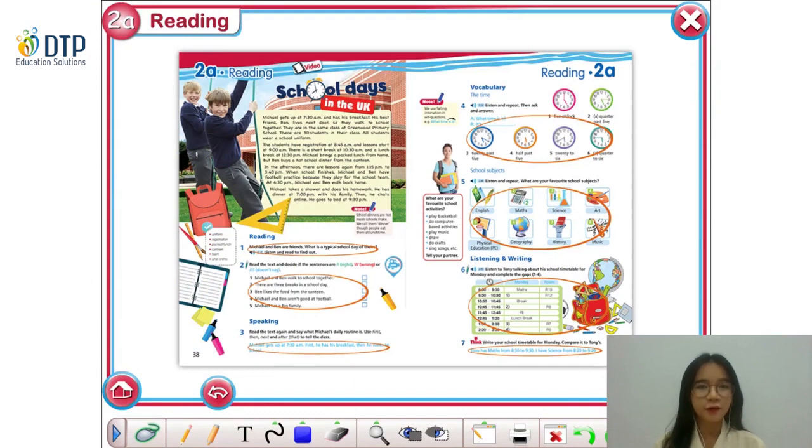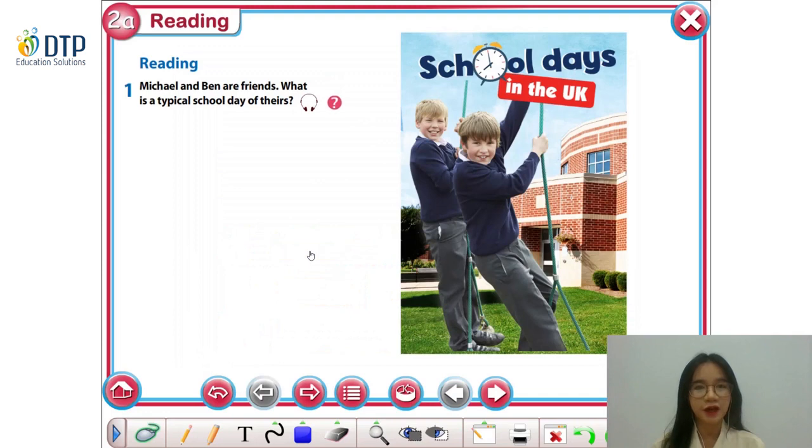In this lesson, we are going to read a text named School Days in the UK. But before we start, have a look at the picture everyone. What can you see in the picture? In the picture, there are two boys wearing the same clothes — that must be the uniforms. And what can you see in the background?